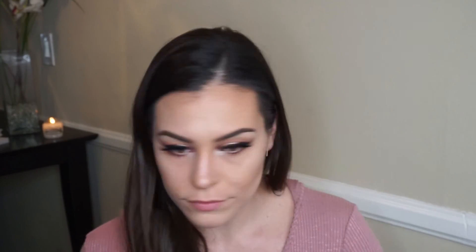I actually took the ColourPop Lunch Money cheek super shock and used it as a base before putting on the loose highlighter. It's a light iridescent shimmery color. I'll leave it in the description box along with everything else since I didn't show it on camera.